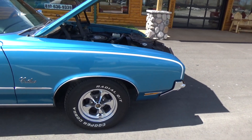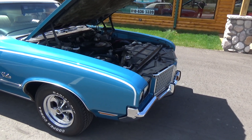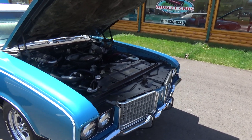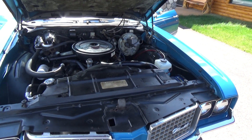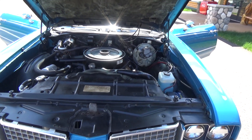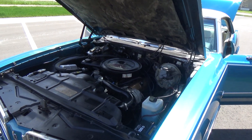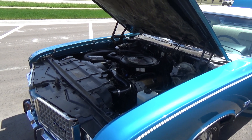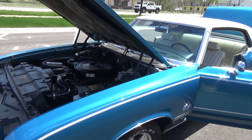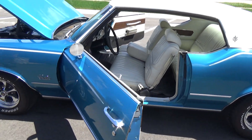Got a set of vintage Keystone classics on it with brand new Cooper Cobra tires. This is the 350 Rocket numbers-matching motor in the car with the original trans. It's got the four barrel, power steering, power brakes, and air conditioning — super clean, solid car that just floats down the road.